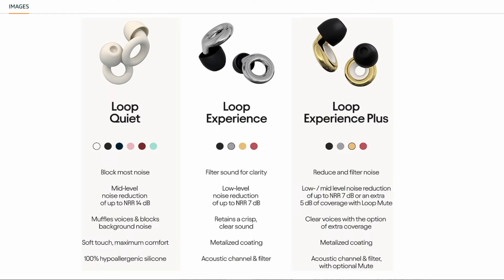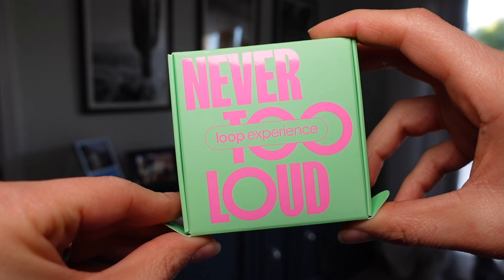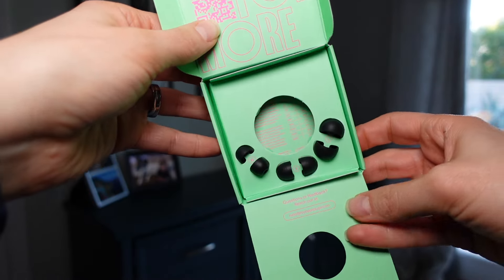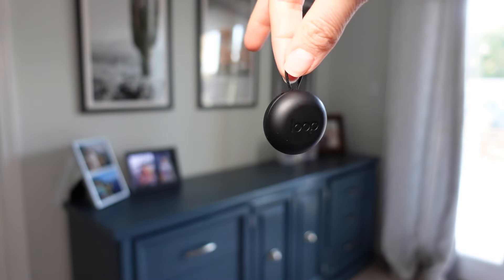Most importantly, these are so comfortable in-ear, I swear to you. I wear these at hockey games and honestly almost forget they're in there. Each box comes with one set of Loop Experience earplugs, four sizes of soft silicone ear tips — extra small to large — and one handy carrying case.